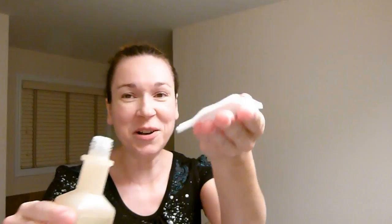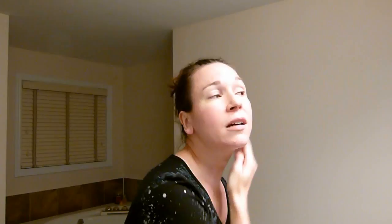Next step in the Face Shop routine is the toner. I use a cotton pad because it's like water — it's completely clear. I just soak a cotton pad and apply it everywhere. I should mention I'm just about to start my period so my hormones are acting up, which they usually do at this time of the month, so I'm having a breakout right now.